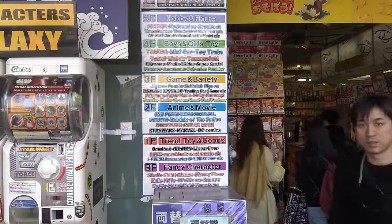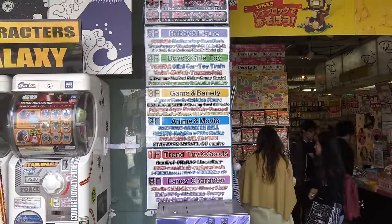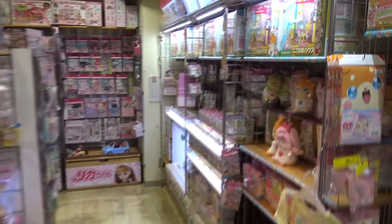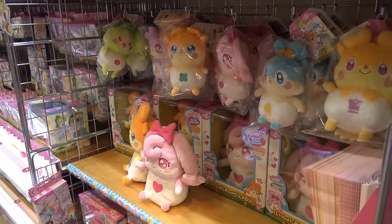They've got six main floors of toys. The basement has fancy characters. First floor are trendy toys. Second floor, anime. Third floor, games and variety. Fourth floor are toys for smaller kids, though all of them are very, very cute.